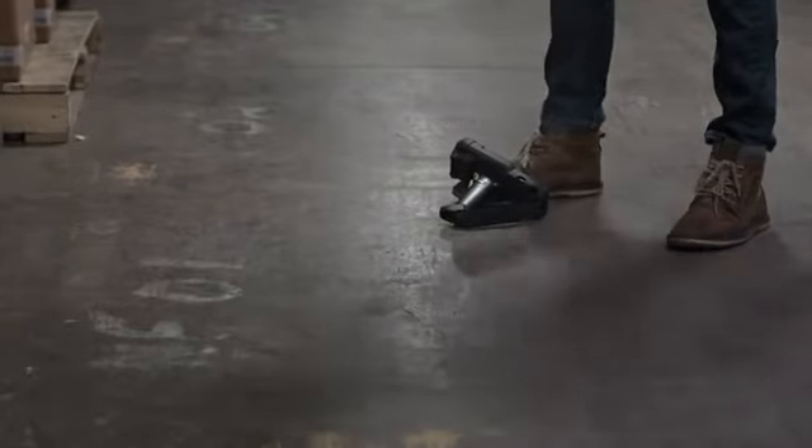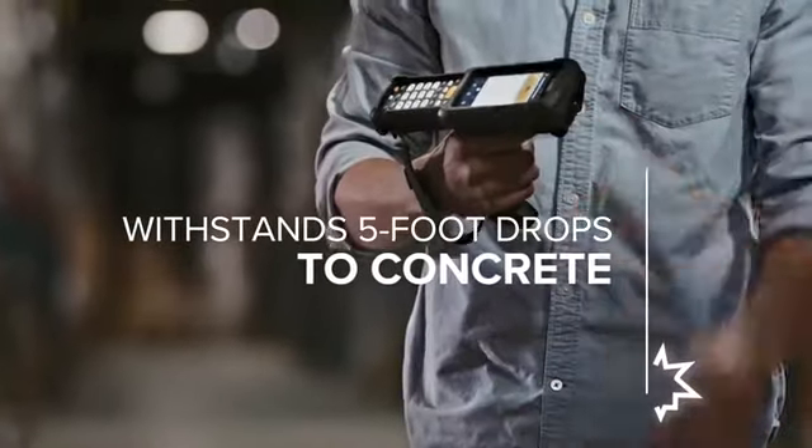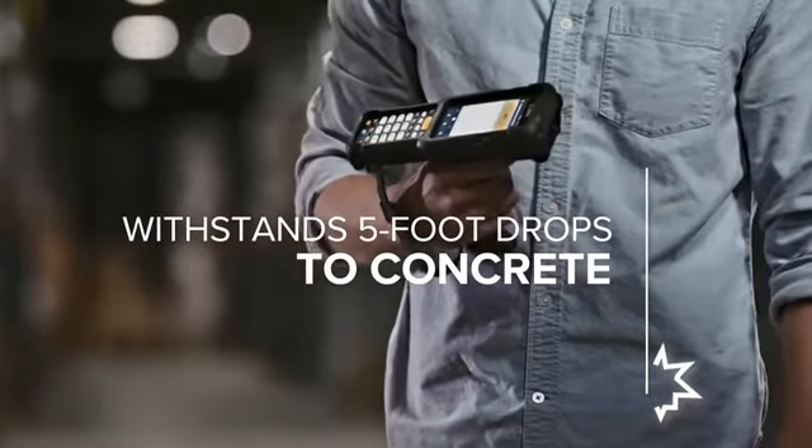When the going gets tough, no problem — because the rugged new Zebra MC3300 mobile computer is even tougher. And for the front of the store, it's got the looks that sell.